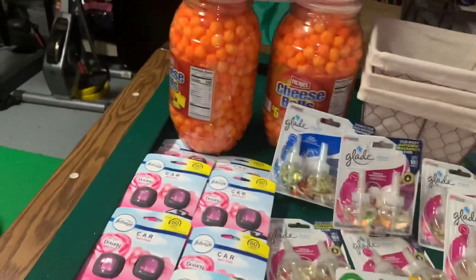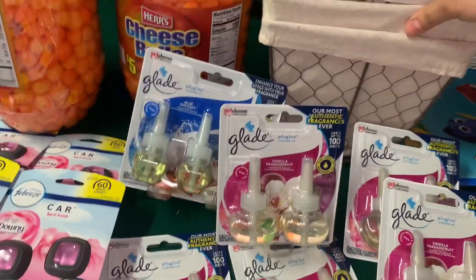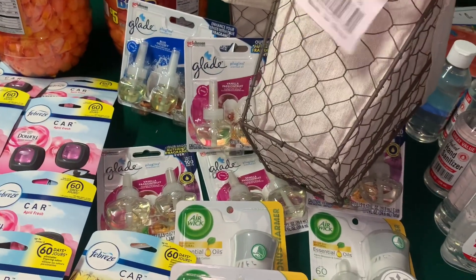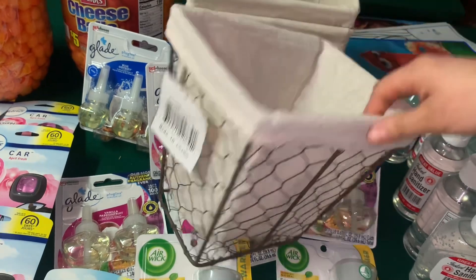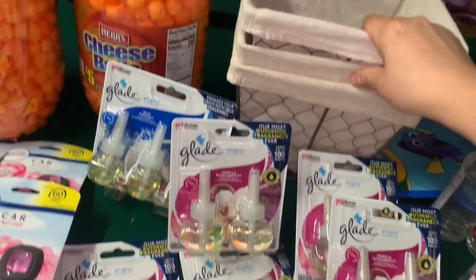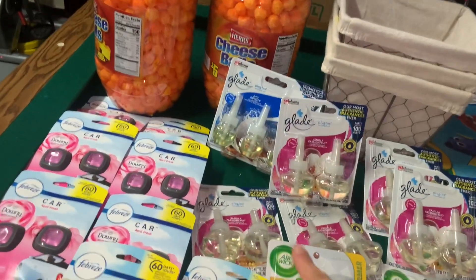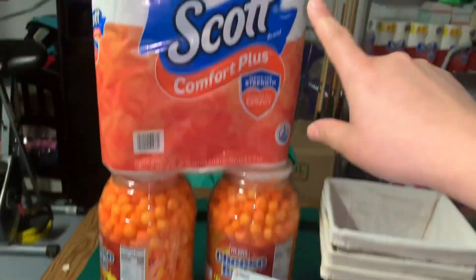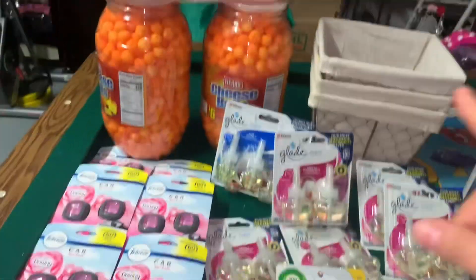I did separate transactions. I also added three baskets — they were regular price $6 and were scanning for $3, then with the 70% off I paid like 75 cents each, so I got three of them to organize my stuff. Then there were cheese balls scanning for a dollar and 25 cents. In one transaction I believe I paid two Febrezes, one Glade, one CoverGirl, and one cheese balls basket — and I paid like a dollar and some cents. I did four transactions total.